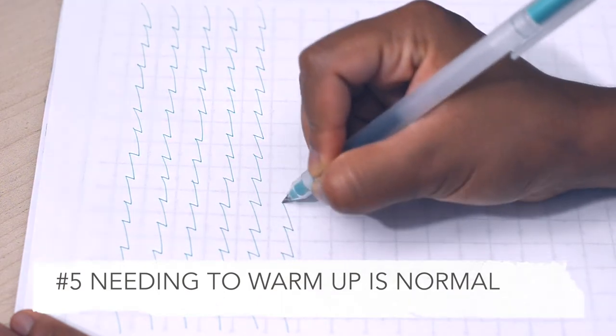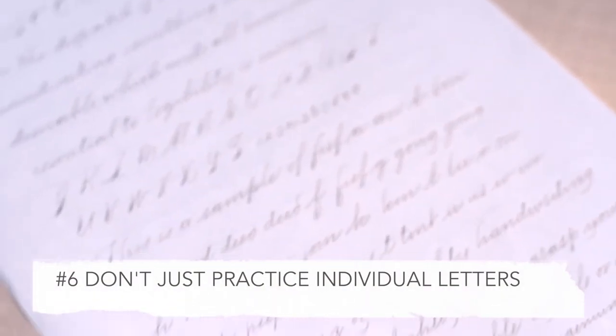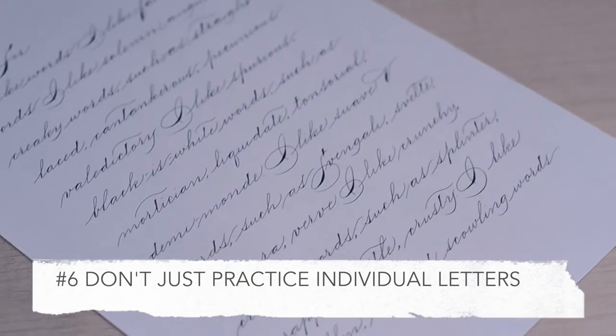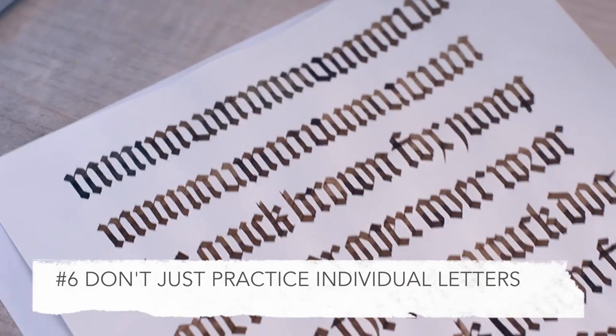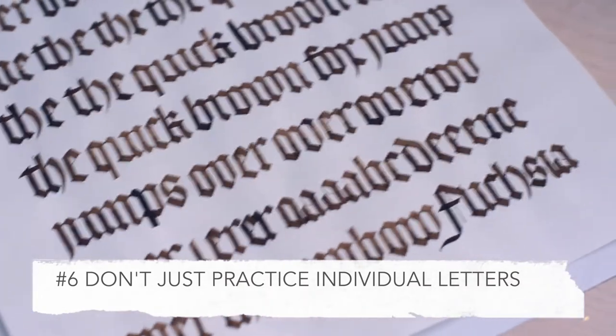When learning a new hand, I believe it's vitally important to move quickly from practicing individual letters to practicing words and sentences. In this way you learn about spacing, about interlinear spacing, and to get a rhythm that makes a block of text beautiful.